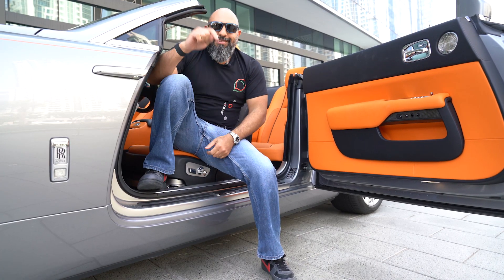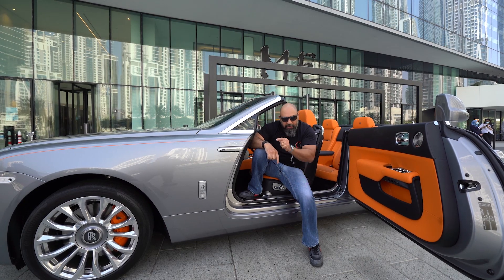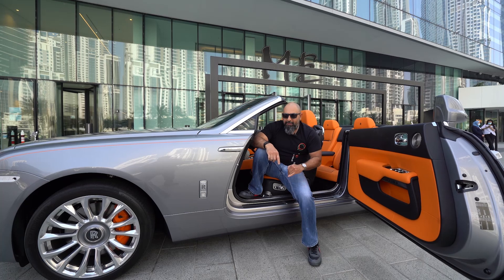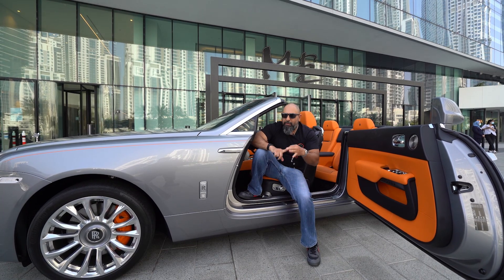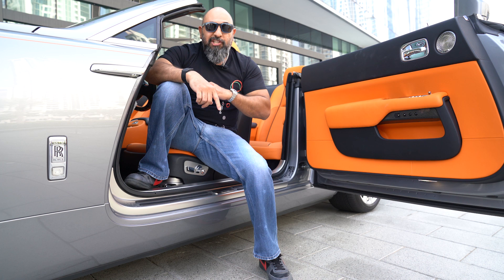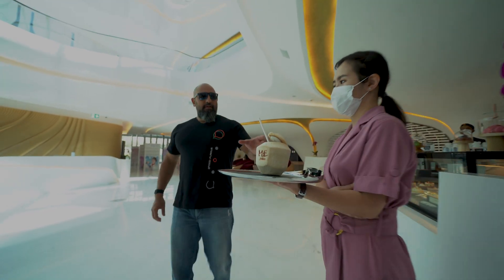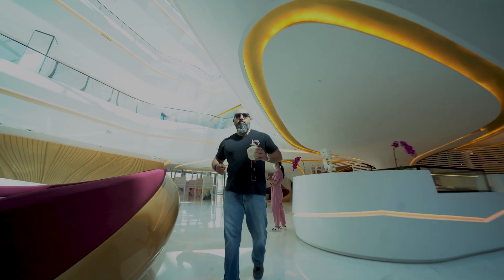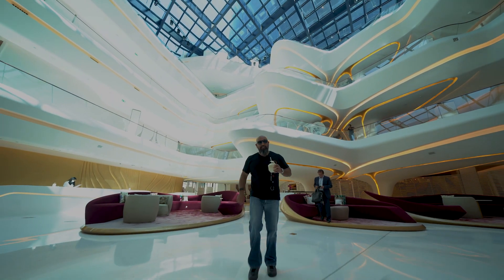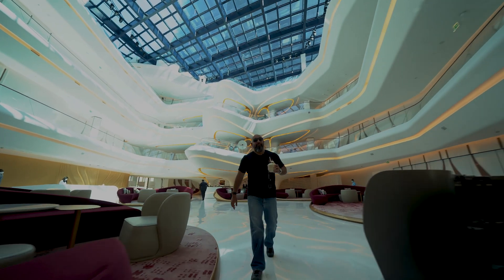Hi guys, welcome to another episode. Today we're in Business Bay at Zaha Hadid's designed Opus building, also home of Me Dubai. AJ has promised me a 360 visual experience, sensory overload, and an episode that's supposed to blow my mind as well as hopefully yours. So let's go in for a day off AJ and see what he has planned for us.